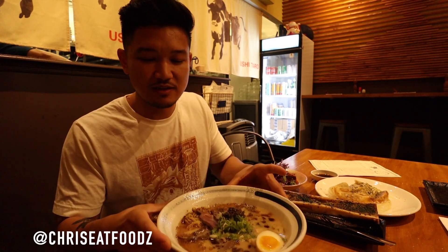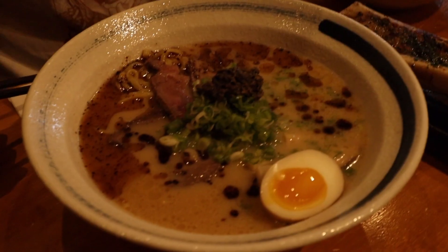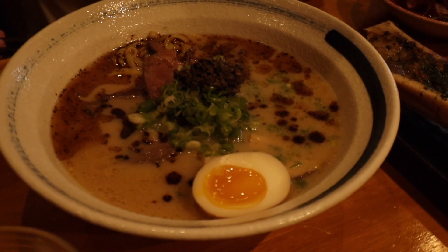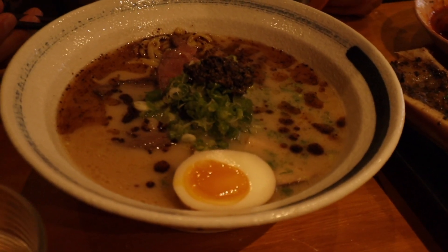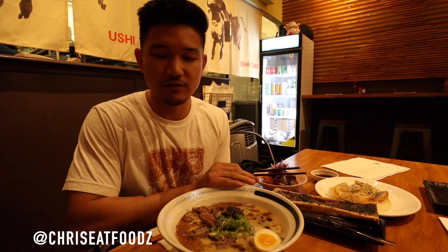So right here I got the paitan. Paitan typically means it's a lot thicker and creamier. The beef broth is cooked with kelp, shaved bonito, mushrooms, topped with beef filet, oyster mushrooms, onsen egg, and truffle. And I also got white garlic oil in this to make it more flavorful.